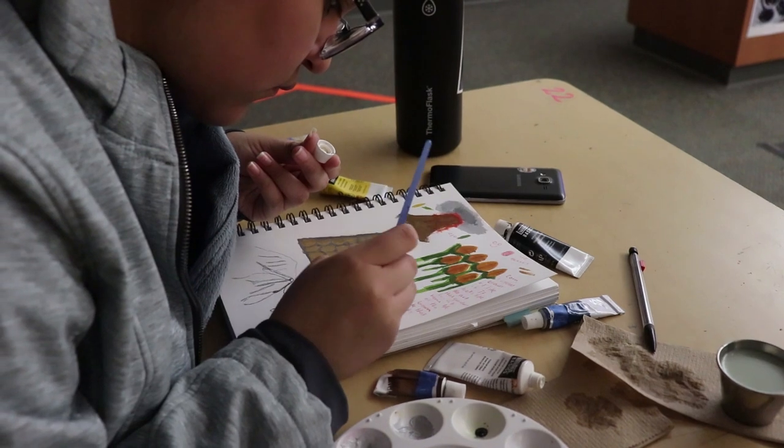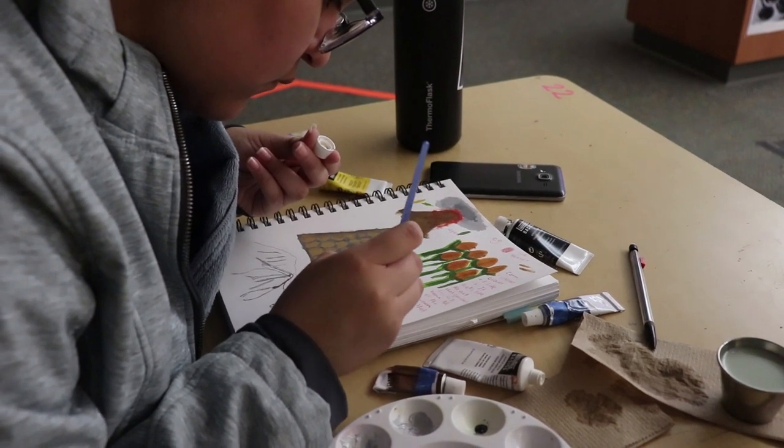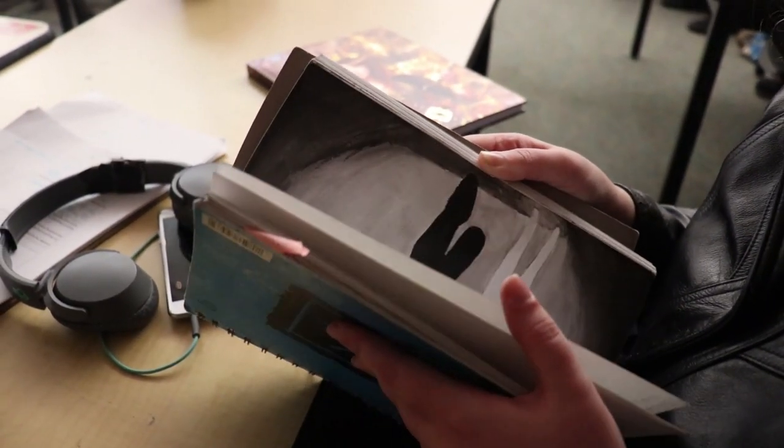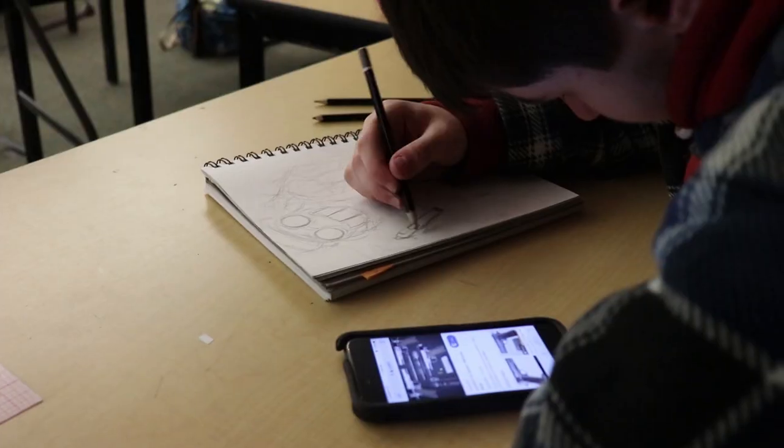For AP Studio Art, after taking the more specific art classes, you can focus on an independent type of study. Basically, you're working on a portfolio to submit to the AP College Board. What you should expect in this class is to have a general topic question and to be able to do sustained research.